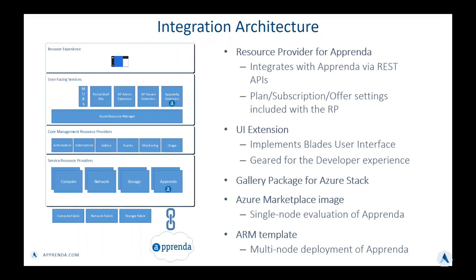When you look at the architecture of how we've integrated with Azure Stack, we have created a resource provider for Apprenda that allows us to integrate with Apprenda via REST API and create a set of plans, subscriptions, and offers as settings included with the resource provider. The UI extension we created provides the Blades user interface visible in the Azure portal and creates a great developer experience within this portal. We also have a gallery package for Azure Stack, an Azure Marketplace image that gives you the ability to create a single-node evaluation version of Apprenda. We are also working on an ARM template that would allow an enterprise or customer to create a multi-node deployment of Apprenda.